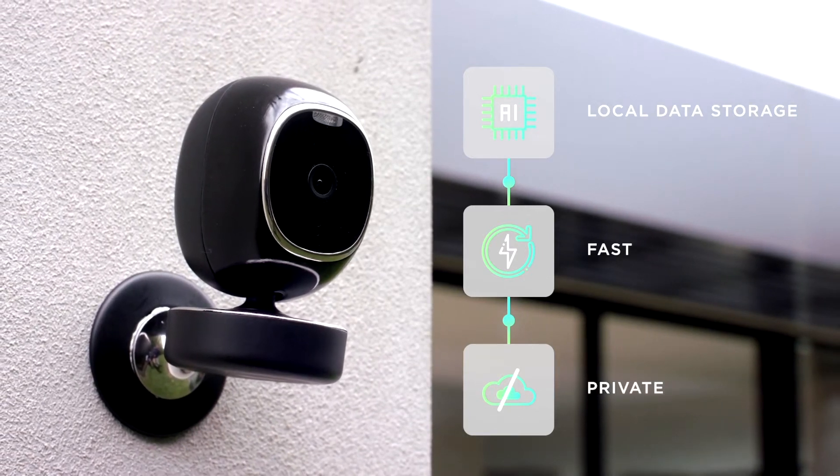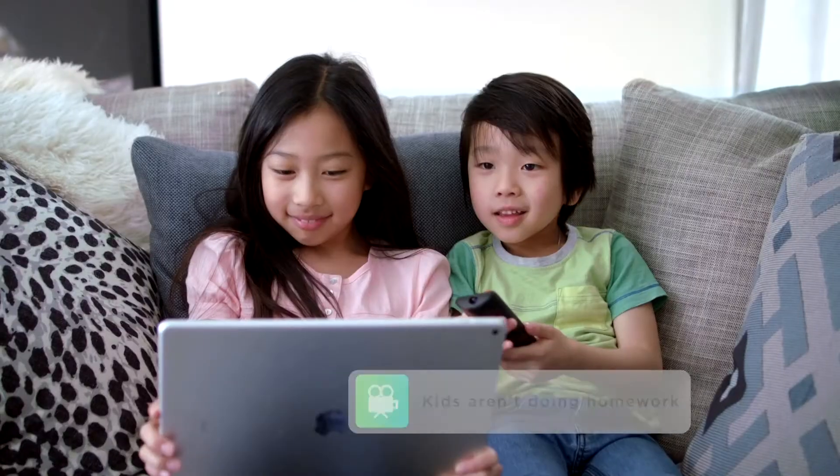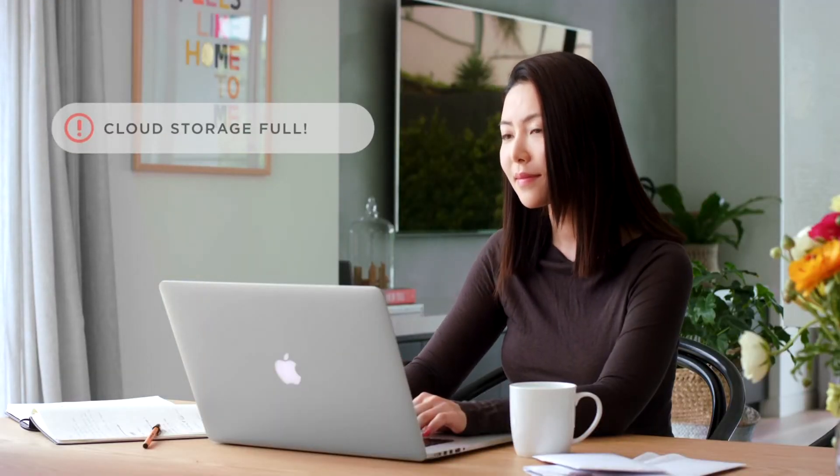Behind the curtain, SimCam AI processes your data locally with an Intel Inside VPU, so it's fast, private, and customizable for unique needs — like getting alerts when your pool fence has been left open, or when the kids aren't doing their homework.